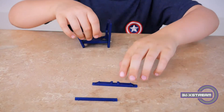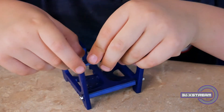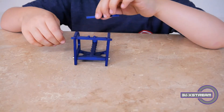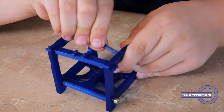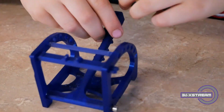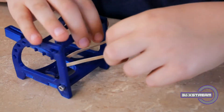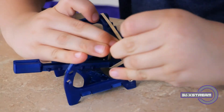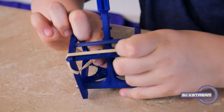Grab the crossbar and insert it into the top of each side of the frame. Be gentle when you insert these as you don't want to break it. Then grab the angle bar and insert it into each side of the frame — you can put this wherever you feel you need it. Be very gentle when you insert this. Then grab the rubber band, put it on the throwing arm, and put it on the crossbar. Put it on the other side, then adjust the rubber band along the throwing arm.